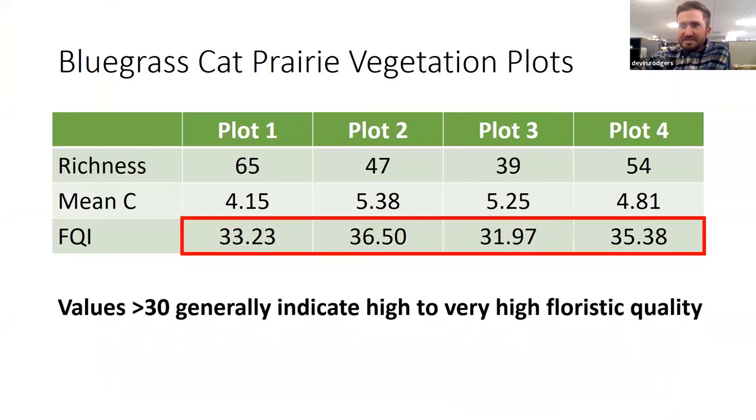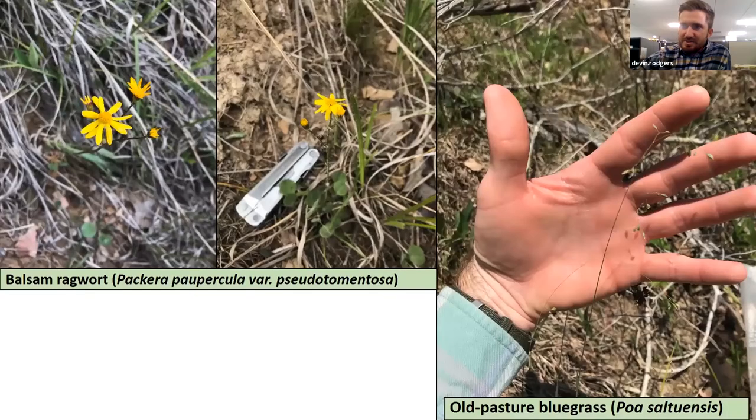When we look at some of those statistics I was talking about a second ago, really we're just establishing a baseline here, and we're seeing that there are pretty high FQI values. Going into the future, we want to make sure that if we go back and revisit these plots that the values stay the same. We'll use this as one of many statistics to monitor what is happening in the plant communities.